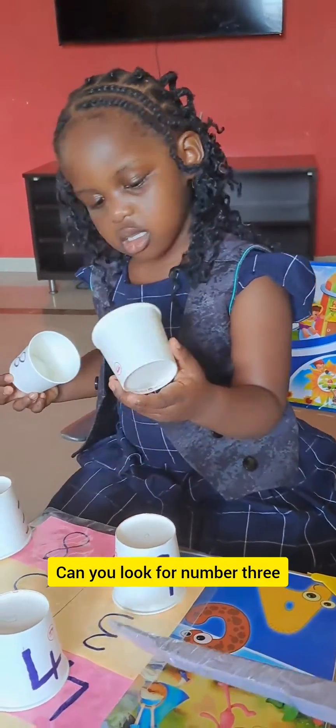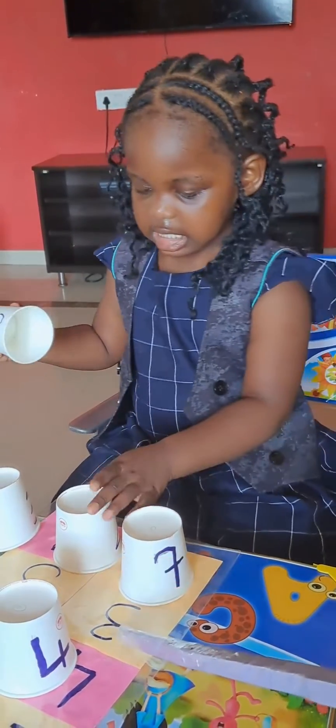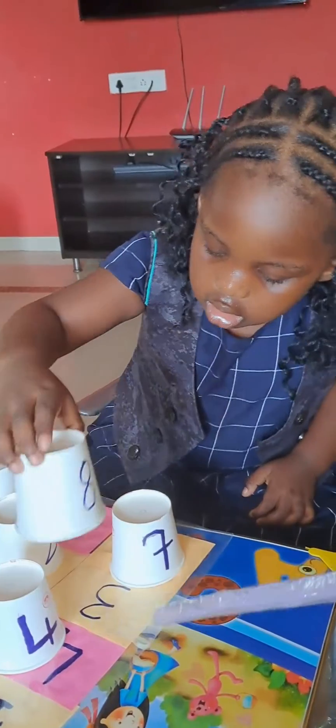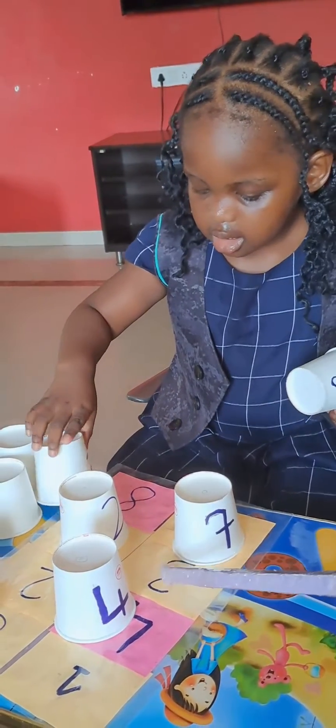Can you look for number 3? Look for number 3. This is number... No, no. Look for this one. This one. Number 3.